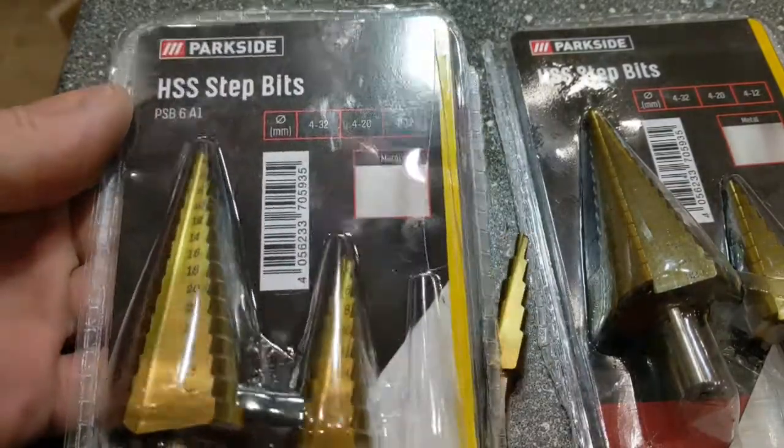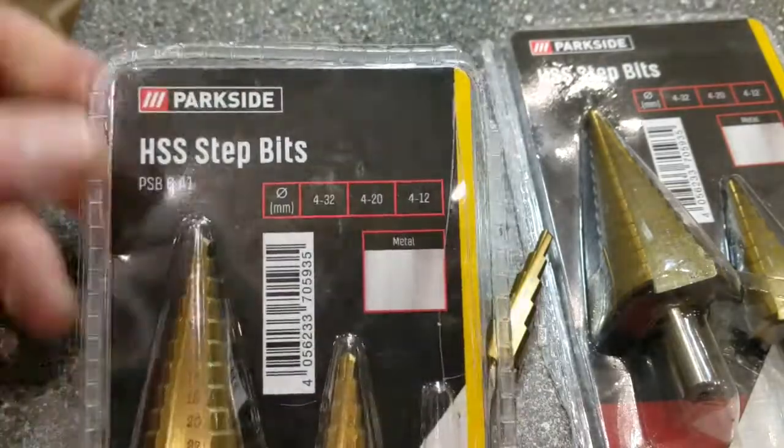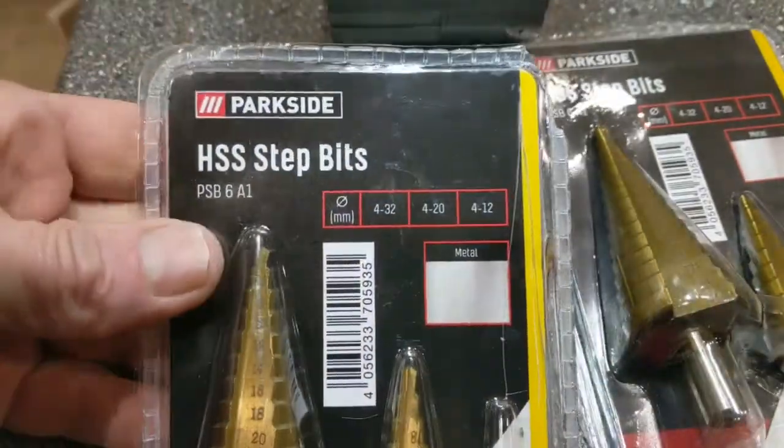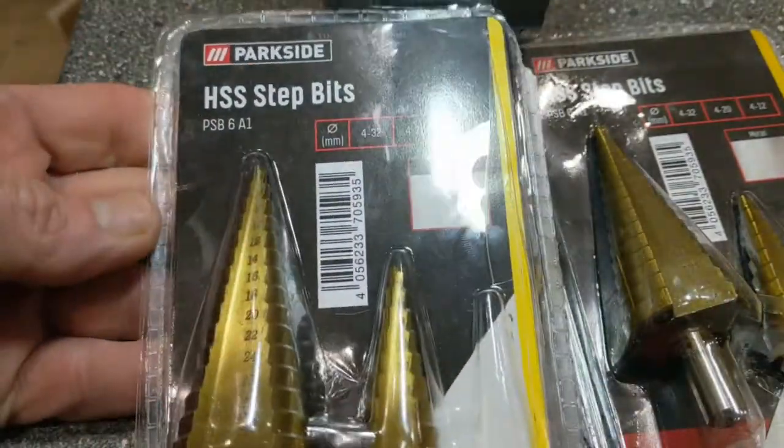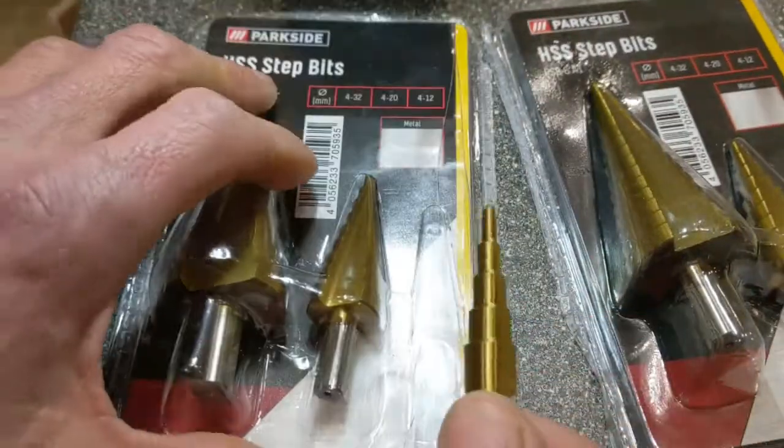Yo, what's up YouTube? Just a quick heads up on these drill bits which are going to be on sale at Lidl tomorrow, and which represent absolutely stonking value — for the sum of £4, you get three.